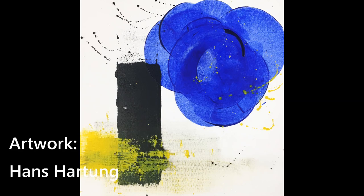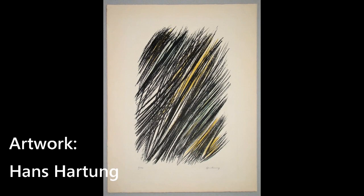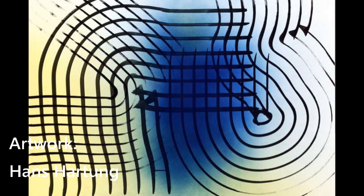Hans Hartung is a German-French painter who lived from 1904 until 1989. He is known for his gestural abstract paintings. His artwork is related to tachism, coming from the French word for stain, tache. At first it all may look like random scratches or scribbles, but I find it quite fascinating art to look into.